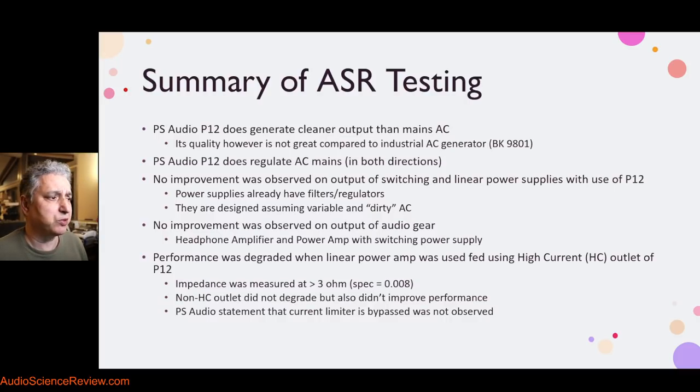It does do regulation, which means if your voltage sags below 120 volts in the US — I measured all the way down to 90, 95 volts — it will step it up to 120. And if you go above 120, it will pull it back down. So it does provide regulation in both directions.